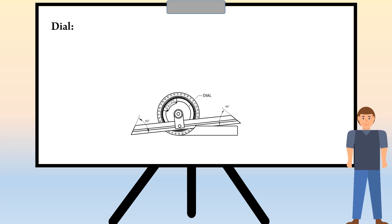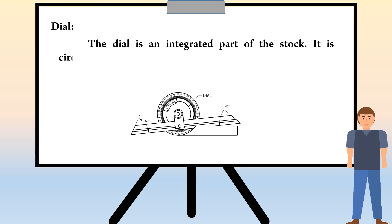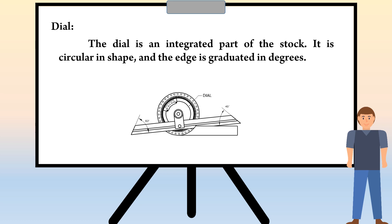The next part is Dial. The dial is an integrated part of the stock. It is circular in shape, and the edge is graduated in degrees.